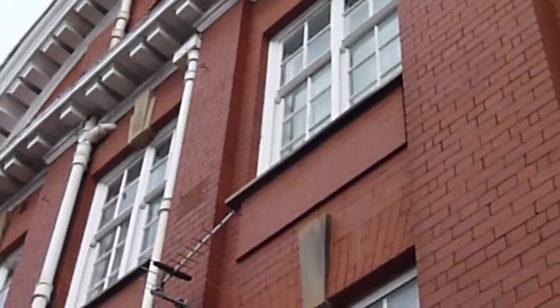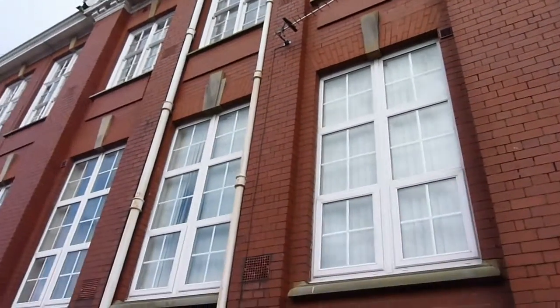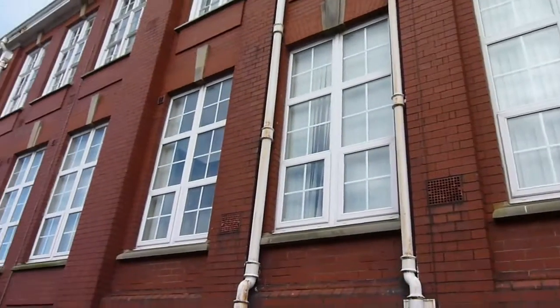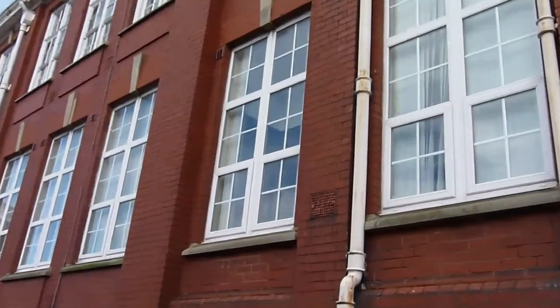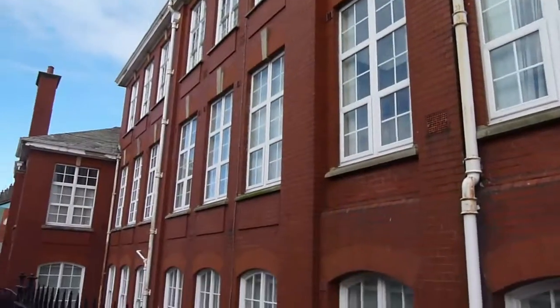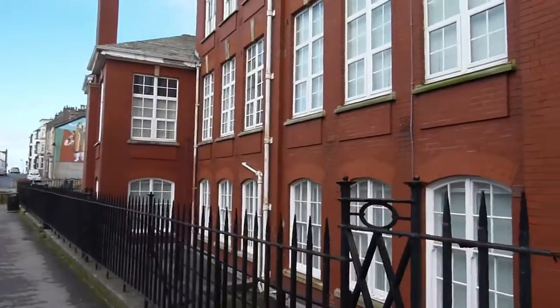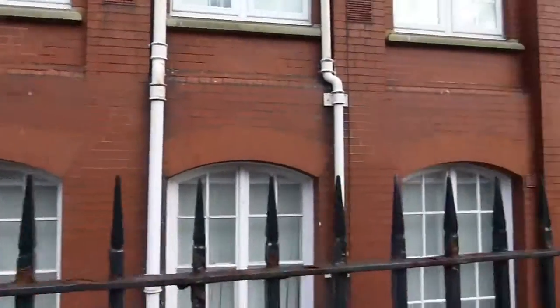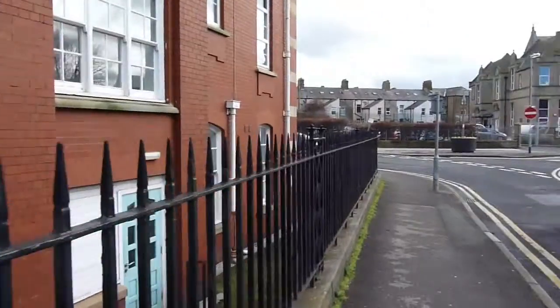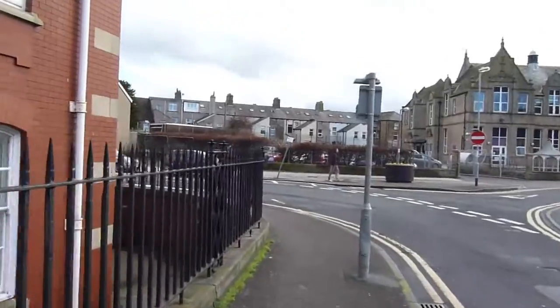Just zooming in there. It's a Grade 2 listed building, so you can see most of the windows are actually UPVC. Just zooming in on those there — beautiful building. There aren't really any communal areas outside the building. The parking as we say is over there; it's the gated area. Just going around to the front of the building now.